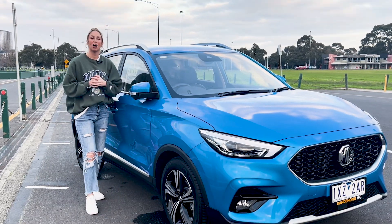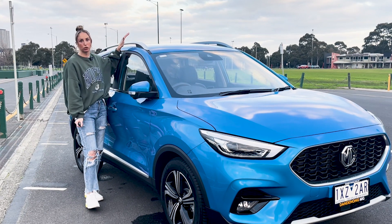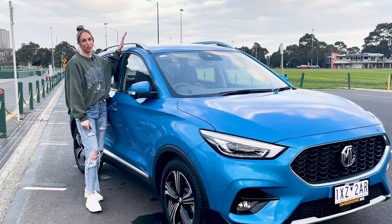One other thing I think is really nice about this car is that it has roof racks. If you're a family or an individual who loves to do activities, the fact that you have access to these is a great bonus.